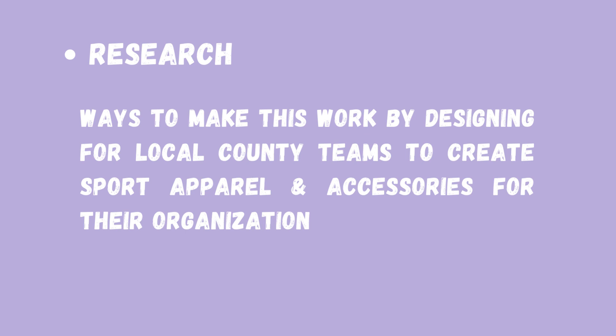For my research, I looked up ways to make this work by designing for local county teams or to create sports apparel and accessories for that organization.